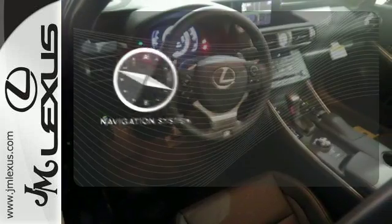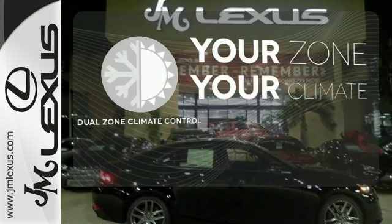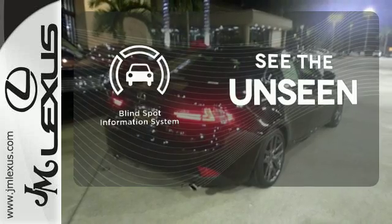It comes with a navigation system to easily guide you to your destination. It's too hot, it's too cold — not anymore, with dual-zone climate control. Negotiating traffic has never been easier, thanks to the Blind Spot Indicator.